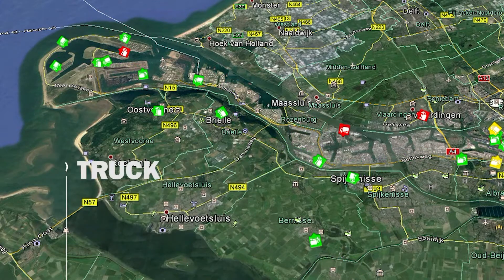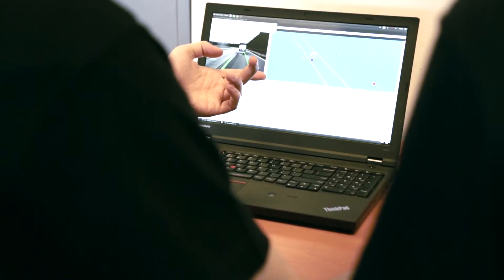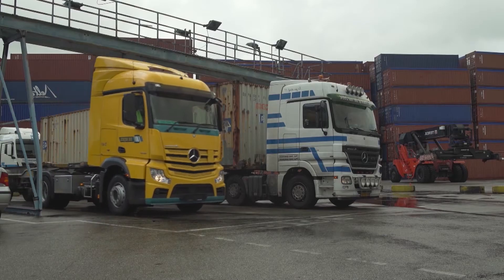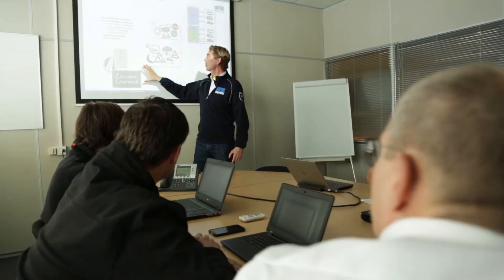TNO has started a project together with partners to develop a truck platoon matchmaking solution. With this new tool, the trucks can easily find each other on their way and form platoons. In the project, transport firms, ICT companies, governmental agencies, trade organisations and knowledge institutions work together.